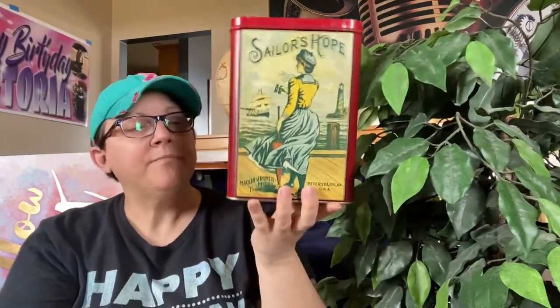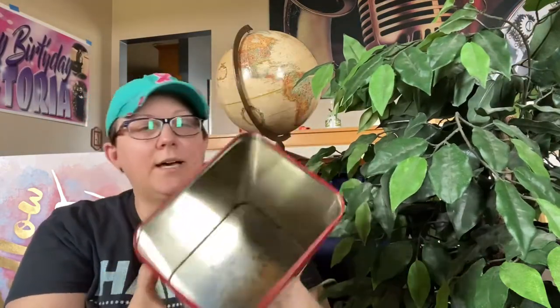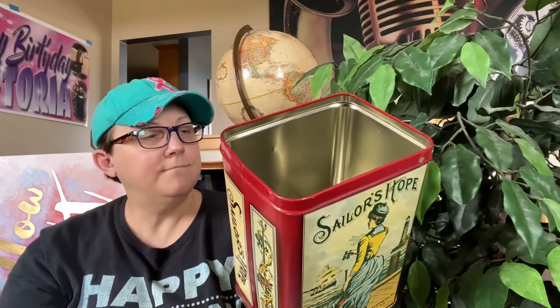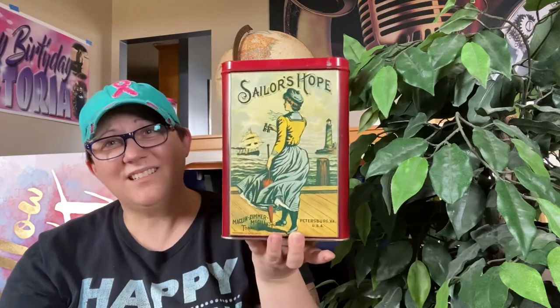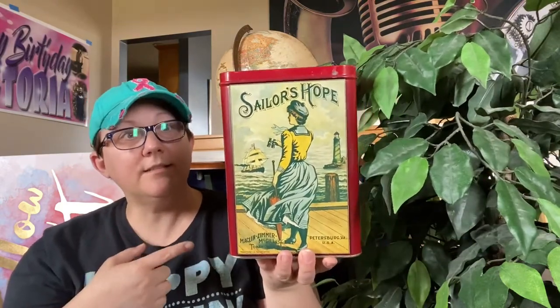I don't have the lid for this tin right now, but it's a $10 piece. It doesn't have a barcode on it, so I think it's a reproduction. It says 'Sailor's Hope, Michelin Zimmer McGill Tobacco.' It's in okay condition, not great. The larger, taller tins seem to sell better than the small flat ones — I don't know what people are storing in them, but they do move.